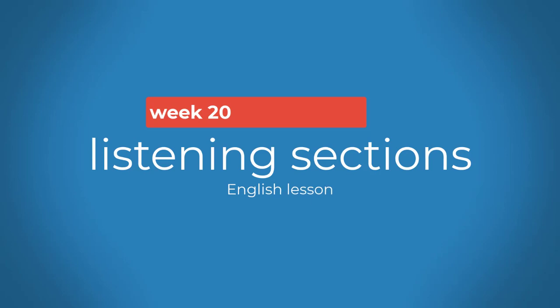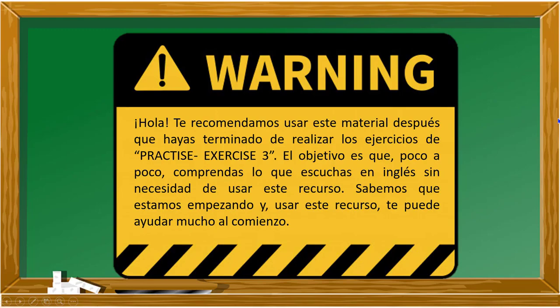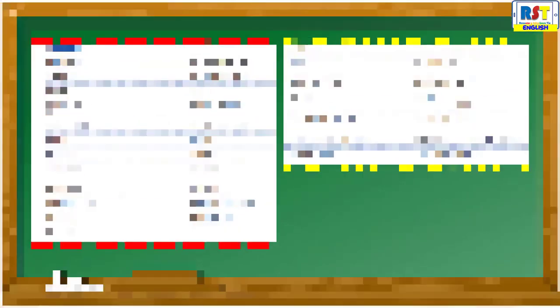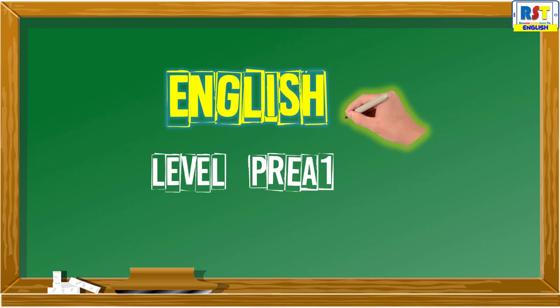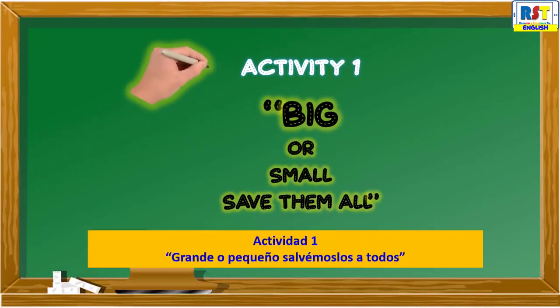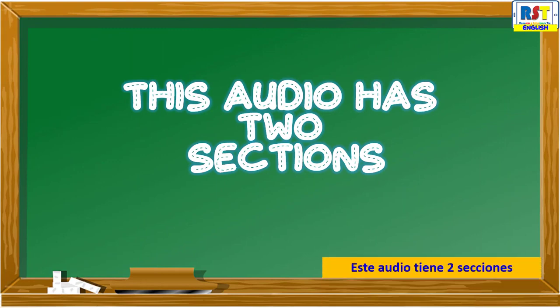Aprendo en casa. English Level Pre-A1, Week 20, Activity 1: Big or small, save them all. This audio has two sections.